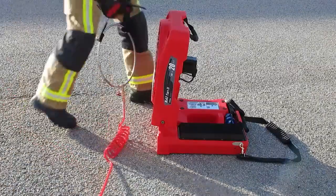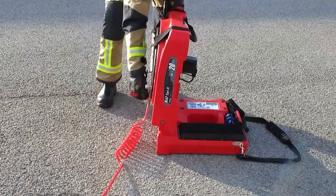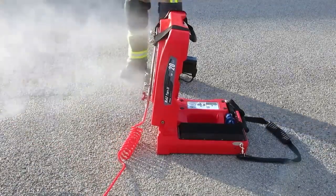Depending on the model, the fan operates for 20 or 45 minutes on a single charge. When folded, these fans fit snugly into a car's trunk.